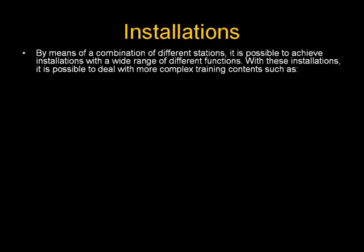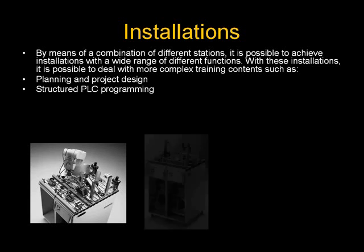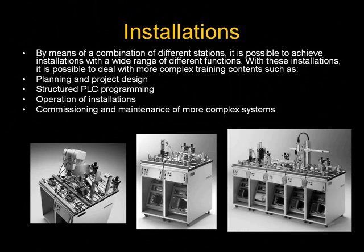We are now going to talk about the MPS installations. By means of combining different stations, it is possible to achieve installations with a wide range of different functions. With these installations, it is possible to deal with more complex training contents such as planning and project design, structured PLC programming, operation of installations, commissioning and maintenance of more complex systems, quality management, and industrial communication.